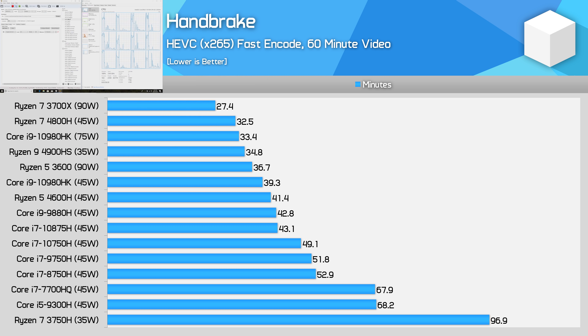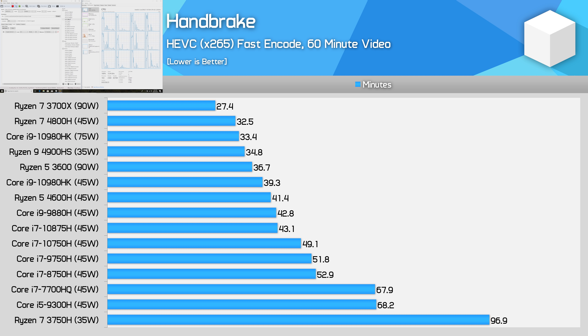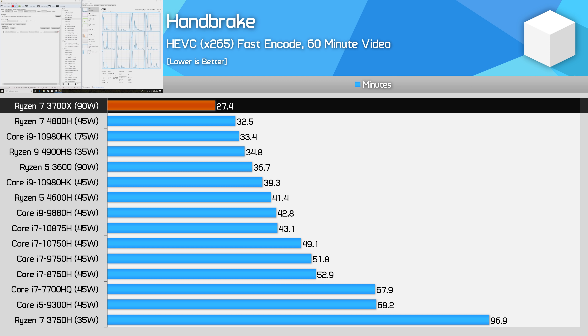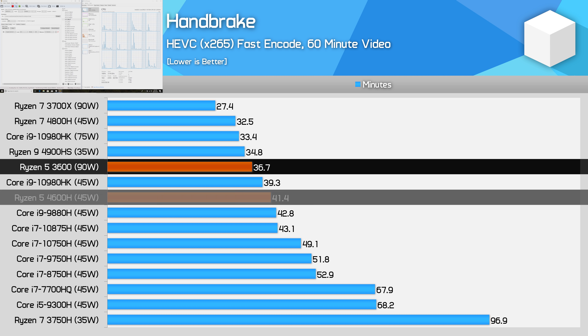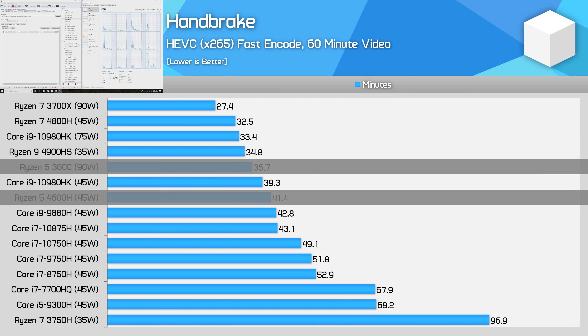Handbrake, being a longer-term workload, is where the desktop CPUs with their much higher power limits can flex their muscles a bit. Even then, the 3700X isn't that much faster than the 4800H, producing just 17% better performance for a half-hour encode. The 3600 is just 13% faster than the 4600H here too. It is great that chips like the 3700X can hit 4.0-4.1 GHz all-core, but a Ryzen mobile chip like the 4800H is generally capable of mid-3 GHz all-core. Pushing from around 3.4 GHz up to 4 GHz throws us into the steep diminishing return section of the voltage-frequency curve, which is why these desktop parts end up using a lot more power for only modest performance gains.